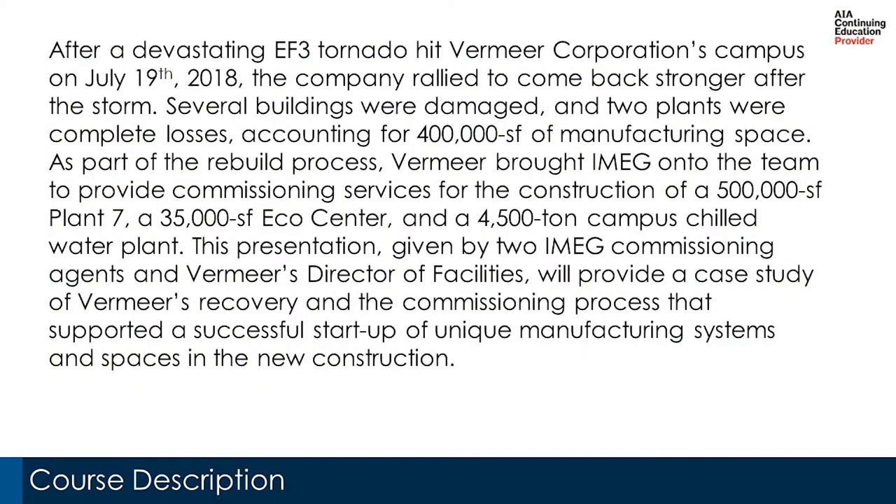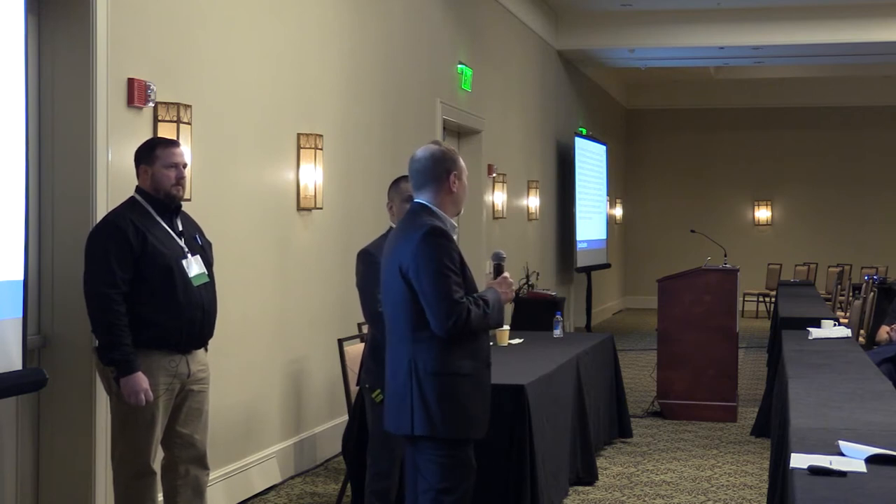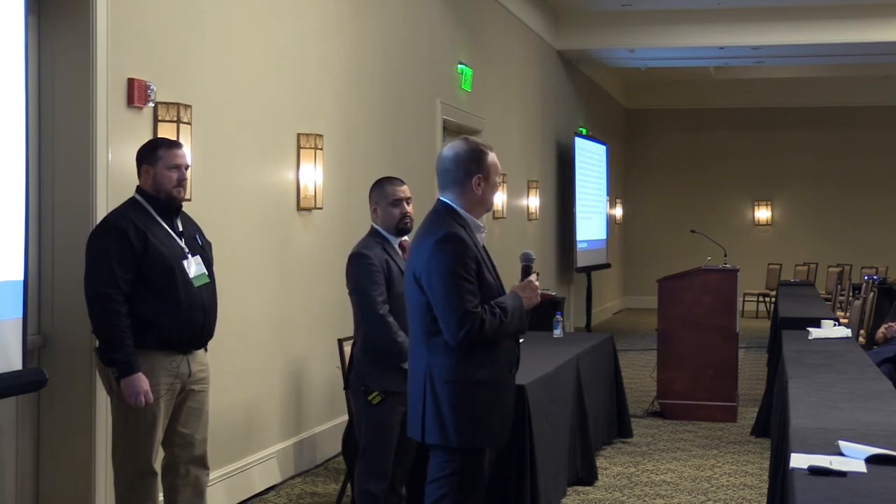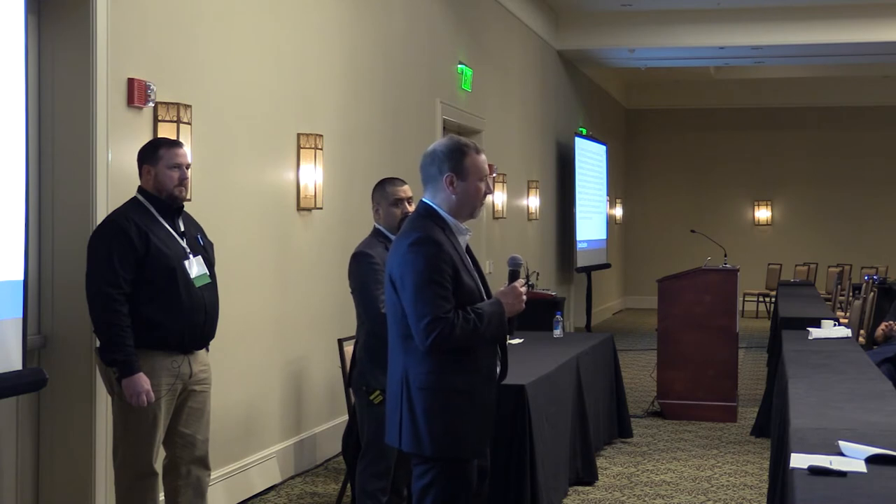In July 2018 a tornado came through central Iowa and hit directly on Vermeer's manufacturing campus. As a result, a rebuild occurred immediately after the event. Luckily there was no loss of life. Cleanup and rebuild started shortly after, bringing new facilities, new systems, and lessons learned — including the commissioning that IMEG was brought in to provide.